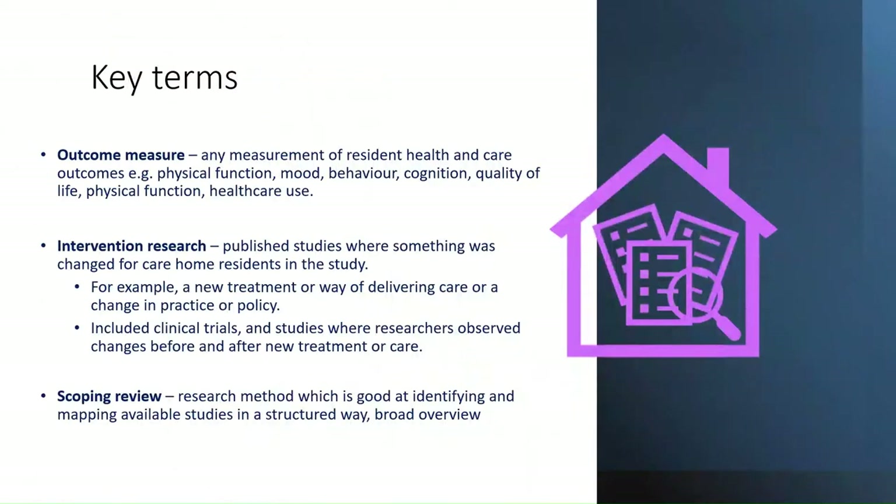By outcome measure we mean any measurement of resident health and care outcomes — for example physical function, mood, behaviour, cognition, quality of life — and the outcome measure is how those were measured. For intervention research, we looked at published studies where something was changed for care home residents, such as a new treatment, a way of delivering care, or a change in practice and policy. We included clinical trials, randomised studies, non-randomised studies, and before-and-after studies, using the scoping review approach because it's a really good method for taking a broad overview of what's been done in an area.